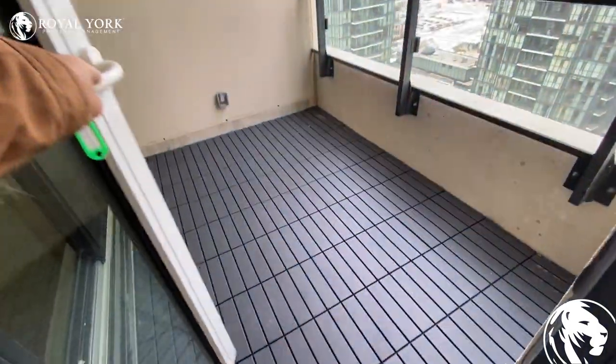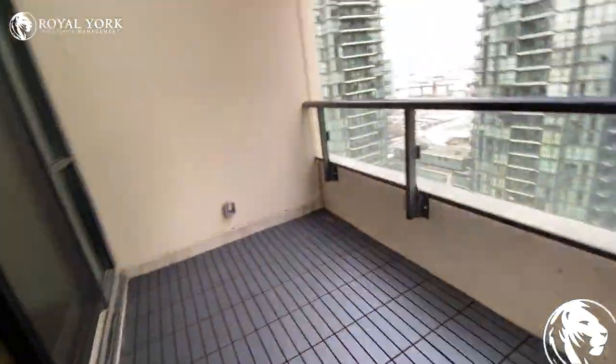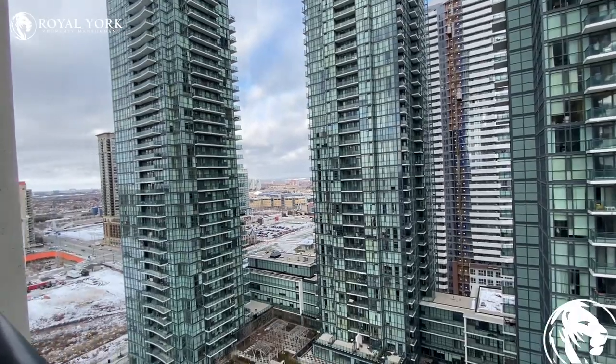It's a really nice unit in Mississauga. Open it up — there we go. That's the view.